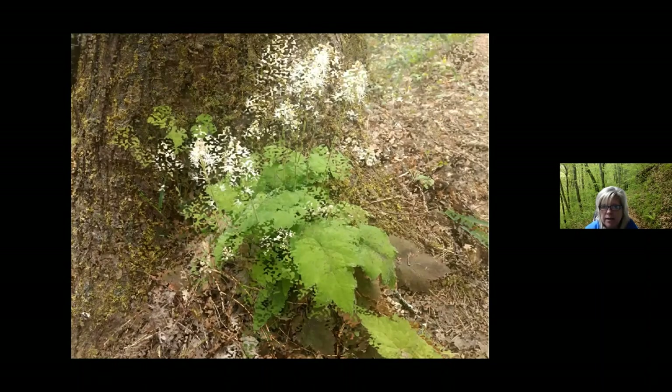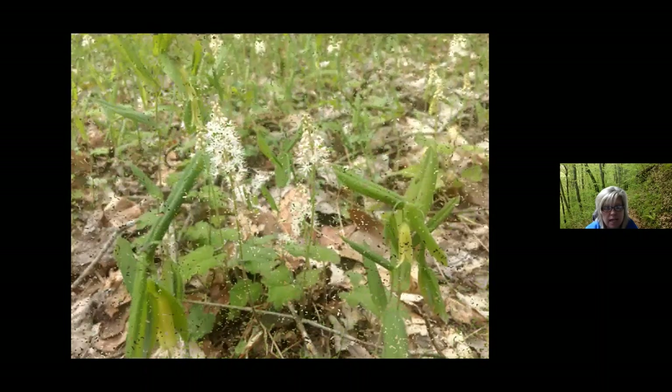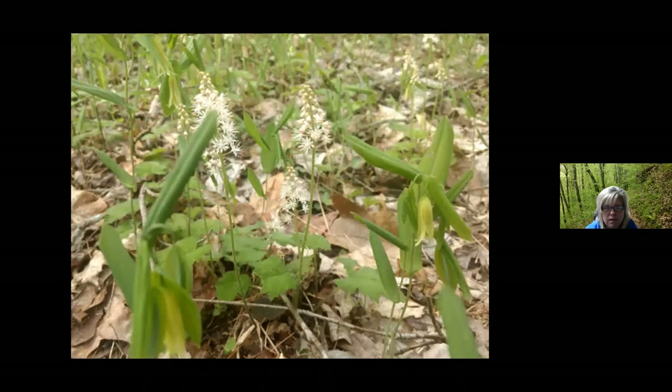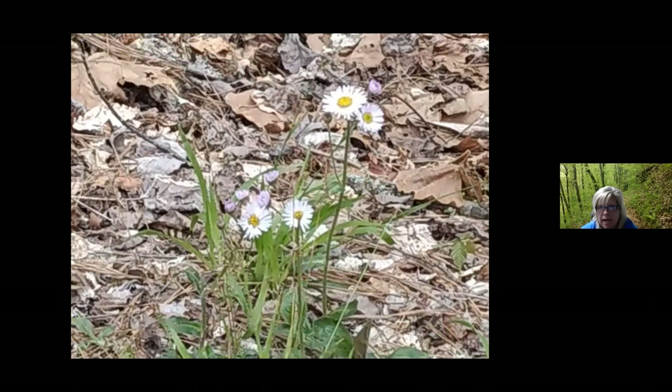Natalie has already talked about foam flower, which is a member of the saxifrage family, or tiarella. The Latin just means 'little tiara,' because of the odd shape of the fruit — it looks like a headdress of the classical Persians or a turban. Next up we have robin's plantain, a member of the aster family. It is one of the four species of fleabane that exist in Tennessee. The name gets its origin from the Greek 'eri,' meaning early, and 'geron,' meaning old man. Some people also call it goat flower or hoary down — it is one of the most common fleabanes in Tennessee.